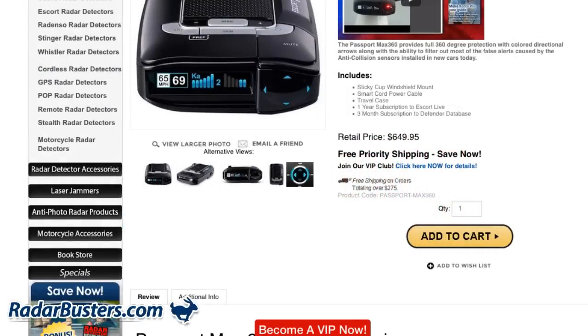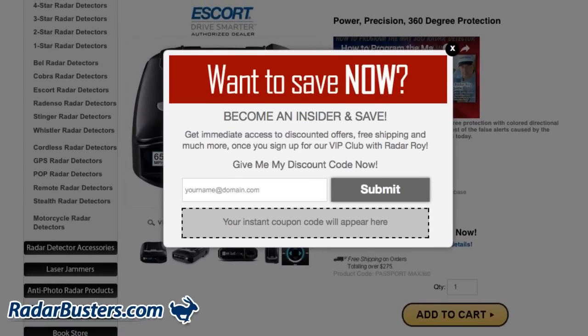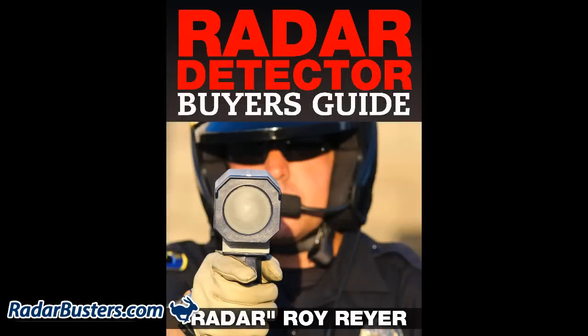Let me share a little secret that is going to save you some time and money while shopping for a radar detector. On the bottom of our website we have a banner for our VIP club. Click on it and enter your email address. Instantly you will get a personal email enabling you to get instant savings on select radar detectors, entry into our quarterly radar detector giveaway, and a free copy of my 78 page radar detector buyers and users guide.